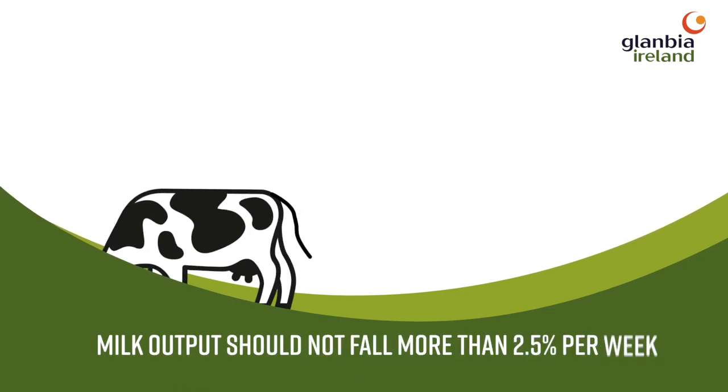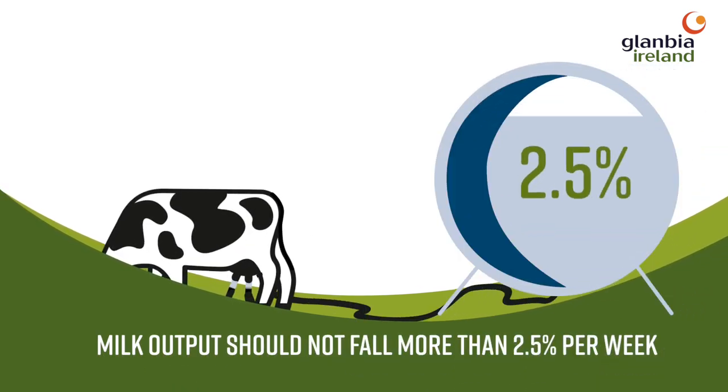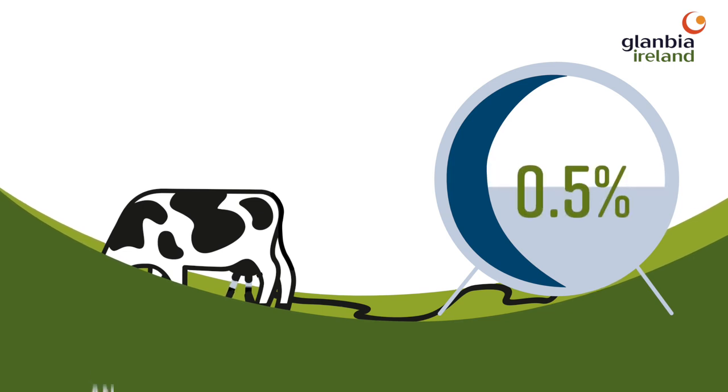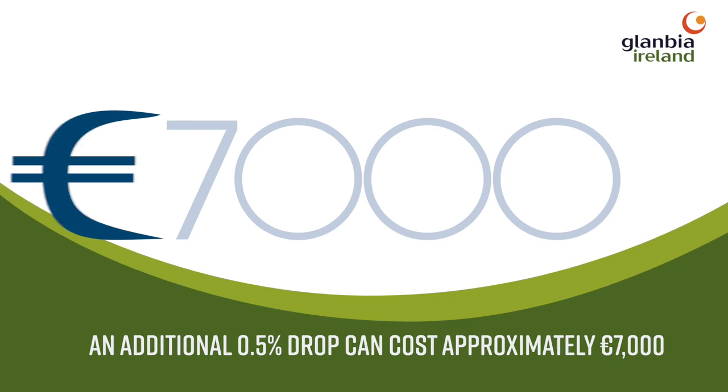Typically, milk output should not fall more than 2.5% per week. An additional drop of 0.5% weekly over the remainder of the lactation can cost 7,000 euro.